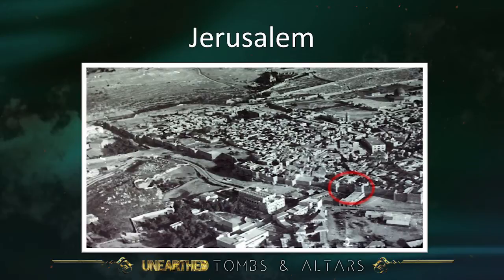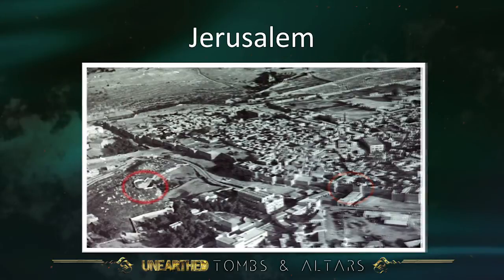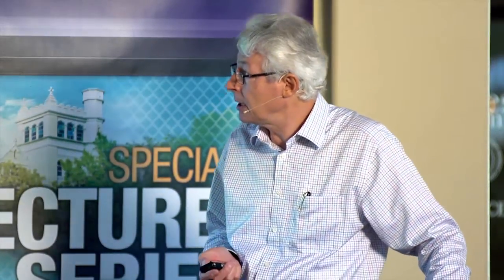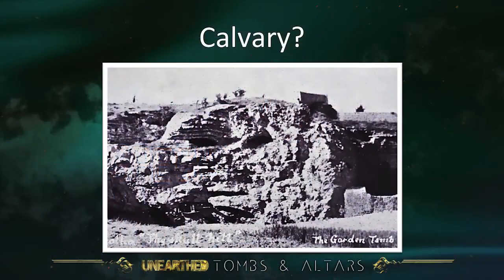We're going to look at a hill there. It was really not until the 19th century that people started to say, maybe the Church of the Holy Sepulchre isn't the right place — we should look for somewhere outside the city walls. And they said there's an interesting old knoll or hill still outside the city wall. What's more, it looks remarkably like a skull.